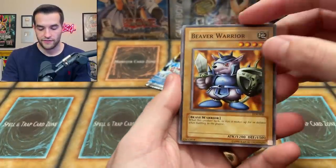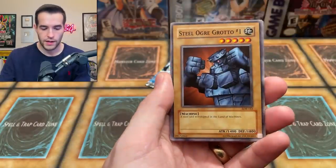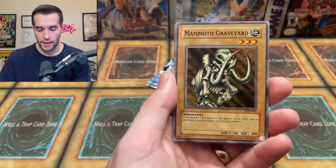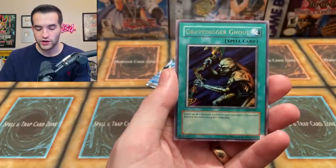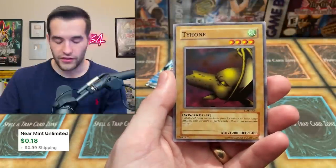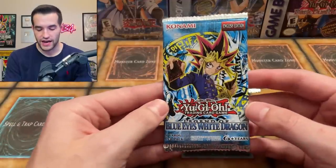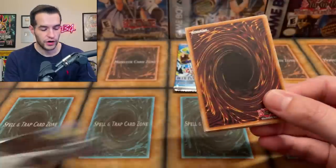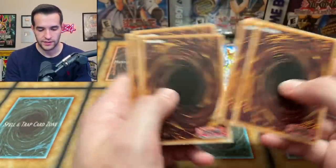Twelfth pack: Beaver Warrior, Silver Fang, Sogen, Steel Ogre Grotto number one, Umi, Mammoth Graveyard, Monster Egg, Gravedigger Ghoul, and Tyone — still making us wait till the end. By the way, if you guys have these reprint packs, even if they're not Legend of Blue Eyes, hit me up — I'm interested in them for sure.